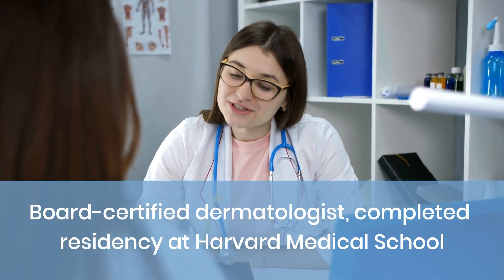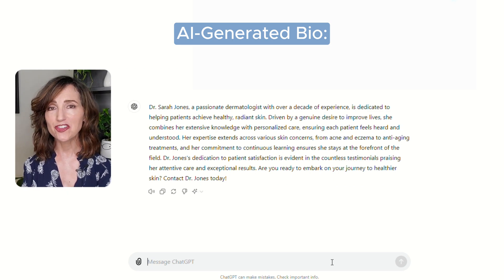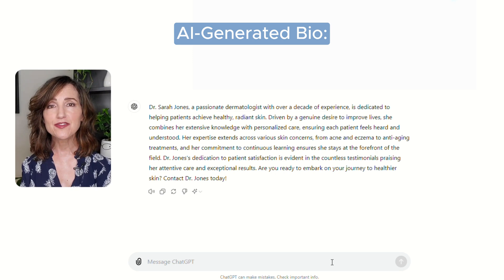For education, we use board-certified dermatologist who completed residency at Harvard Medical School. Now with this information, our AI-generated bio reads: 'Dr. Sarah Jones, a passionate dermatologist with over a decade of experience, is dedicated to helping patients achieve healthy, radiant skin. Driven by a genuine desire to improve lives, she combines her extensive knowledge with personalized care, ensuring each patient feels heard and understood. Her expertise extends across various skin concerns, from acne and eczema to anti-aging treatments, and her commitment to continuous learning ensures she stays at the forefront of the field. Dr. Jones's dedication to patient satisfaction is evident in the countless testimonials praising her attentive care and exceptional results. Are you ready to embark on your journey to healthier skin? Contact Dr. Jones today.'